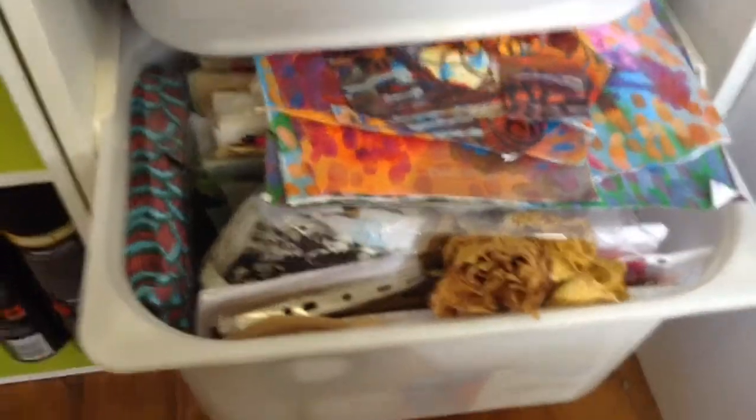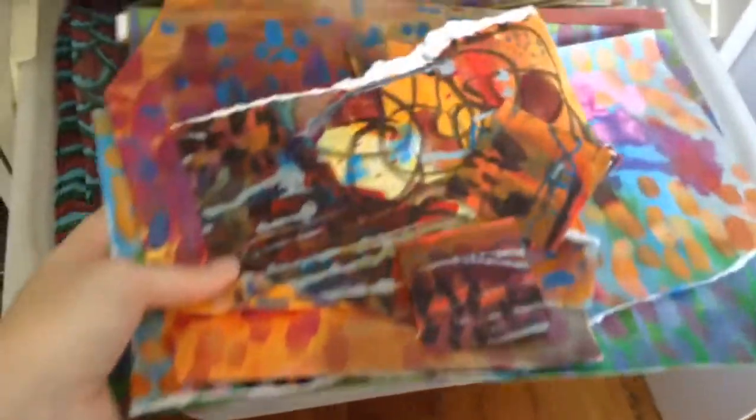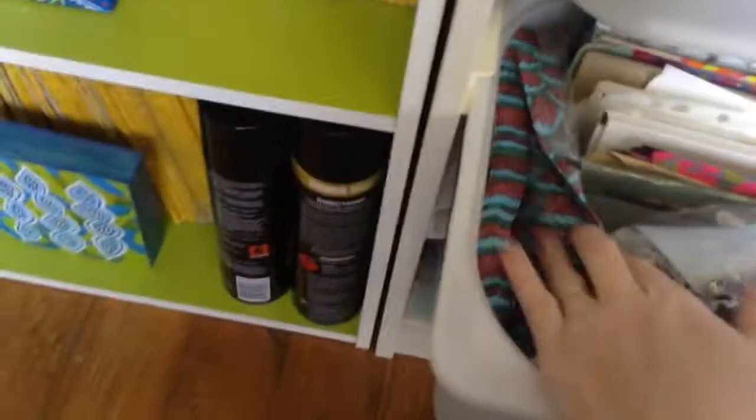Here is my stash of papers for collage. These are all ones I just painted with inks so that I can use my own work for collage. Some yummy serviettes that I got from Ikea.